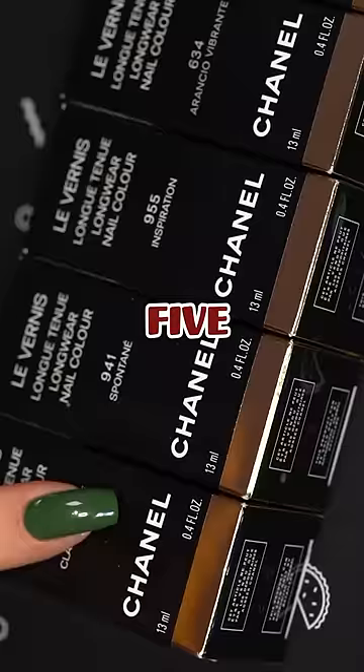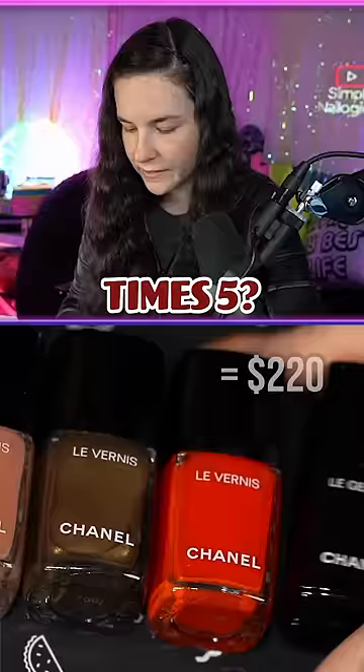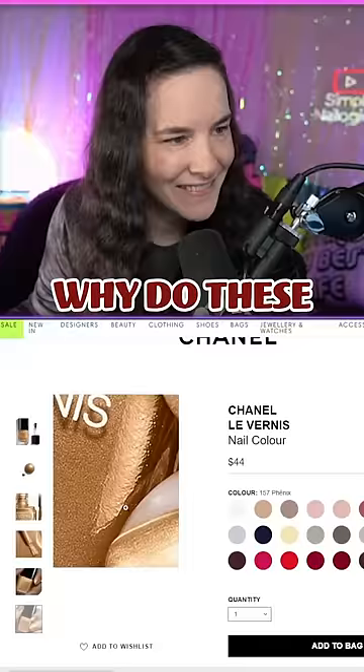Today we're reviewing luxury nail polish. I got one, two, three, four, five Chanel polishes. Someone do the math quick — what's 44 times five? Why do these nails look so photoshopped?